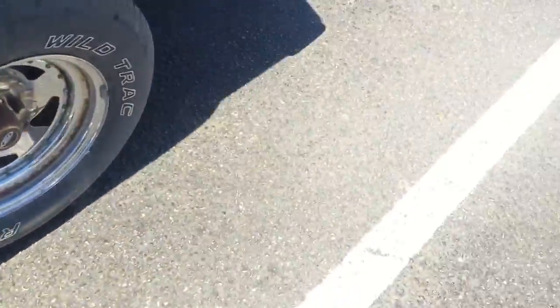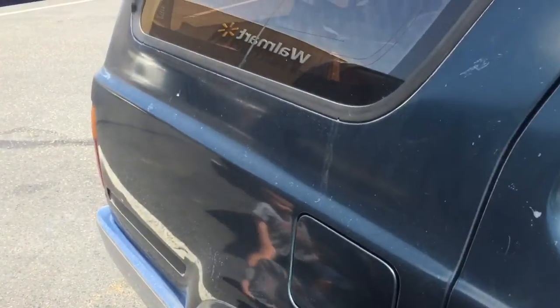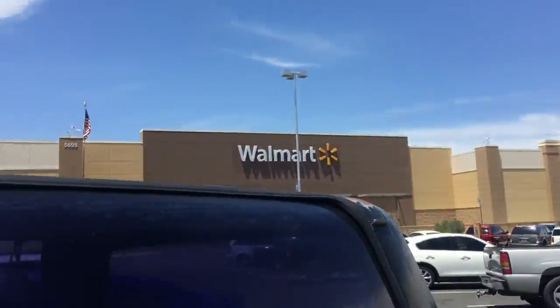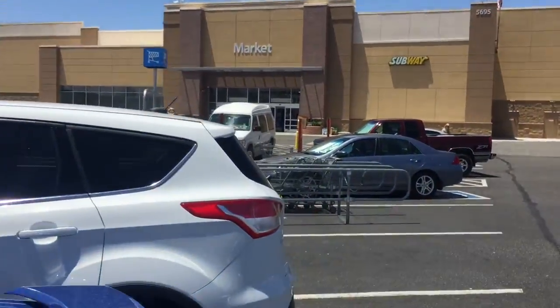Good job. Okay, here we go. We're going into Walmart. Gotta lock the car. Come here. We're at Walmart. Hold my hand, Boo. Other hand. Here we go, because there's cars. Going into Walmart.